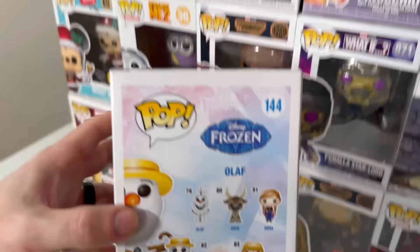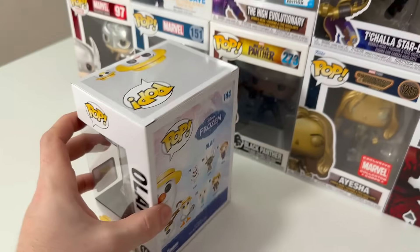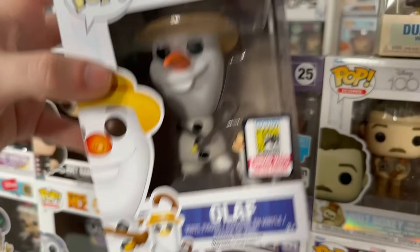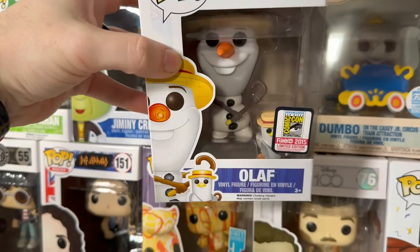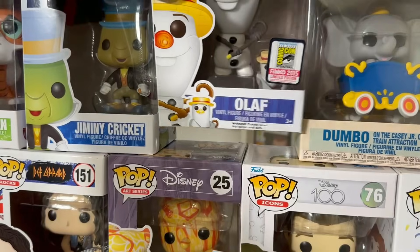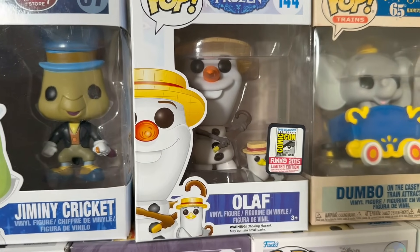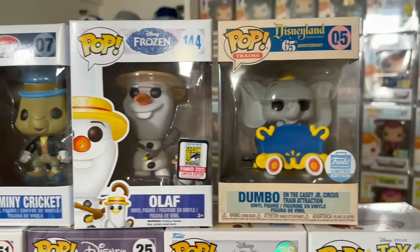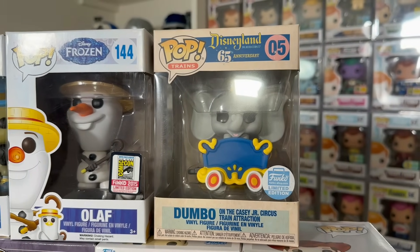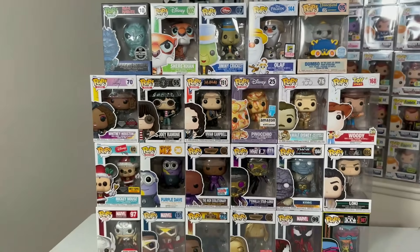Unfortunately you can't see the little pigeon too much behind the sticker, but this pop from the legendary movie Frozen is super cute. And I could not believe the value on this — only like $29, something ridiculously low. Hopefully this is one that Joanna wants to keep because of how cute it is, since she loves the pops with the little buddies, and it's not very expensive. And then the last pop we have right here is the Funko Shop exclusive Dumbo on the Circus Train attraction. Pretty cool wave.